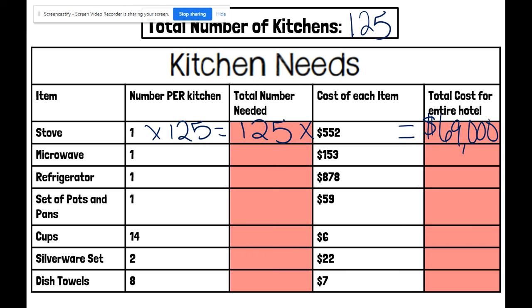You're just going to repeat that process. You need one microwave per kitchen, so multiply that times how many kitchens you have. Since you're multiplying times one, the number should stay the same. Then you're going to multiply that total amount times the cost per item — microwaves are $153. So we need $19,125 for microwaves. You're just going to repeat that mathematical pattern for each of the items listed.